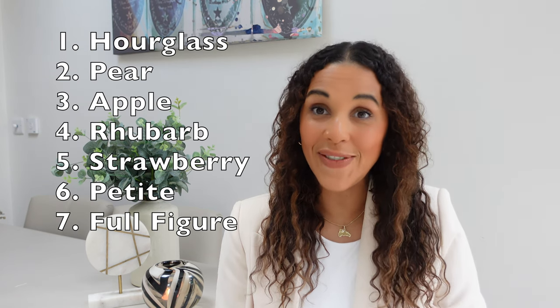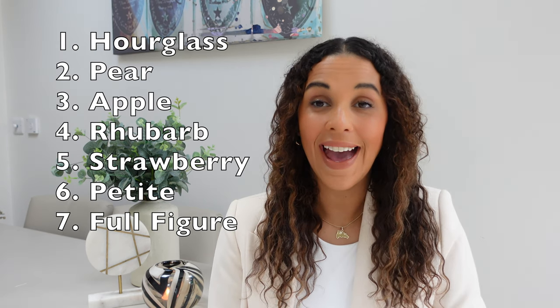We are going to be covering all seven body shapes, key features of each body shape, and how you're going to find out which body shape is yours. Body shapes can change over time so don't be scared if we go through this video and you think 'I thought I was that and actually I am this.' We all go through changes in health and these things can change over time.